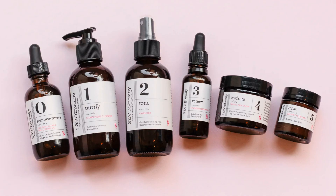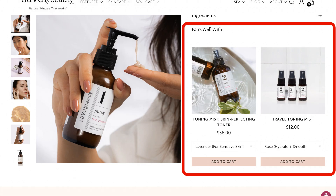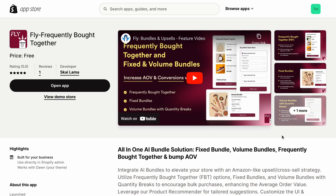By effectively showcasing the products together, emphasizing value through customer testimonials, and ensuring a prominent display, customers didn't just see products — they discovered a tailored solution, prompting them to buy more. You can replicate this experience for your customers, increasing your sales by up to 20%, just as many of our clients have achieved with Fly Bundles.